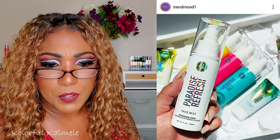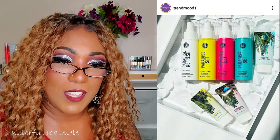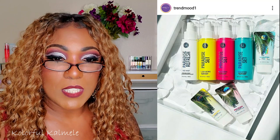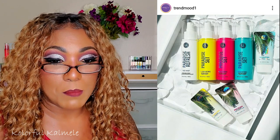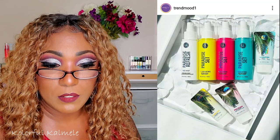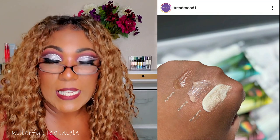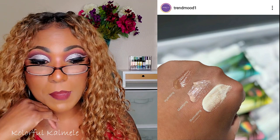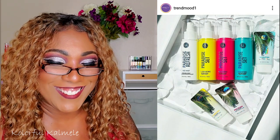BH Cosmetics is coming out with what looks like primer and refresh spray — the Paradise collection, to keep skin hydrated and makeup in place. The primers are $14.50 each and the face mists are $10 each, in coconut, watermelon, and pineapple scents — very tropical. Looks like they're available now. The pricing is not bad to try out BH Cosmetics' formula for these types of items. I might wait until it goes on sale since lord knows I don't need another setting spray or primer.